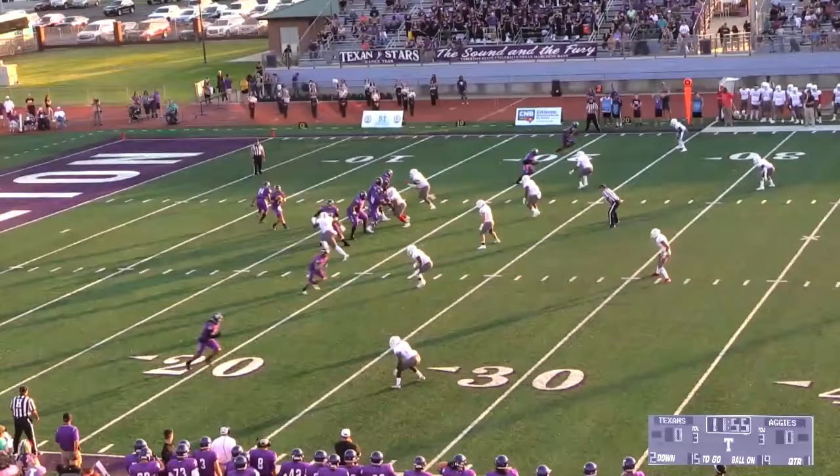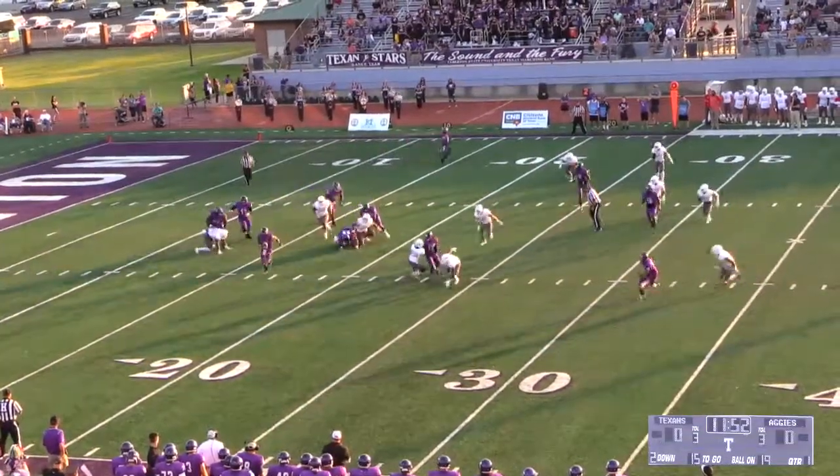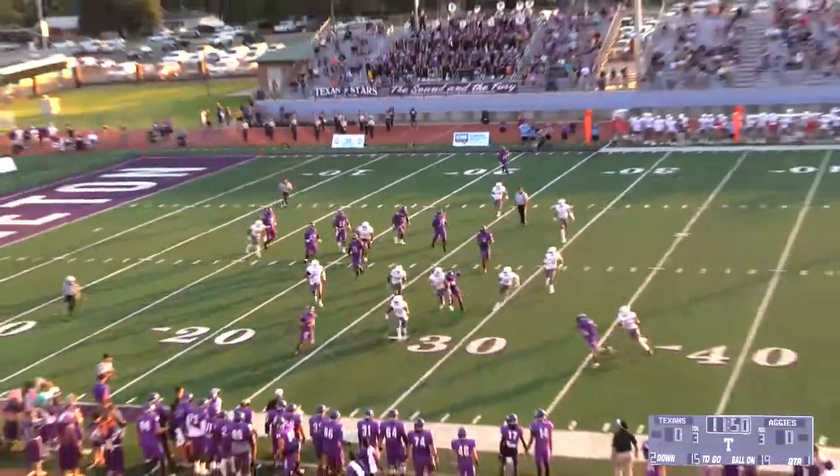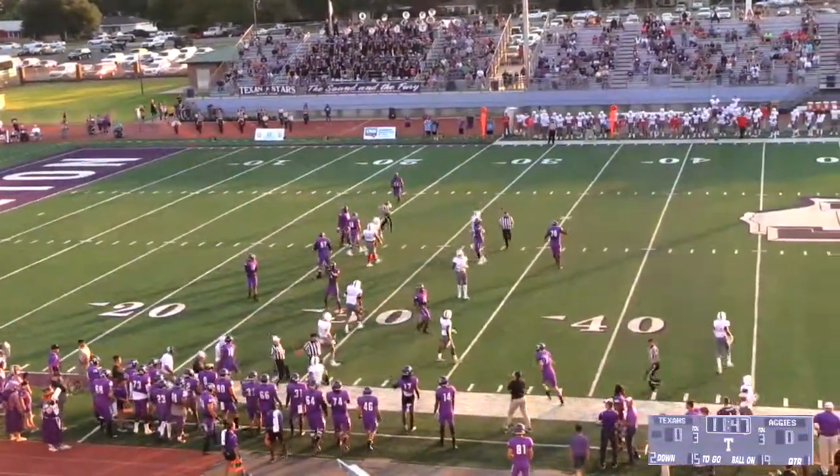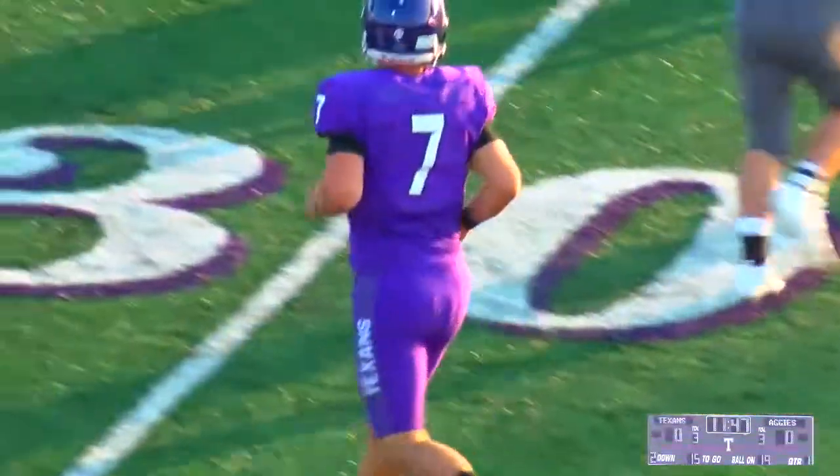Find him in the pistol. Sets back, looking, looking — nothing there, rolling right. He's going to take off and he's going to have some room. Out to the 31, and it will be a gain of about 11 yards.